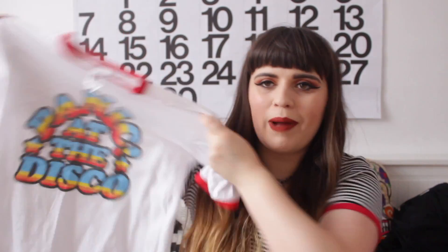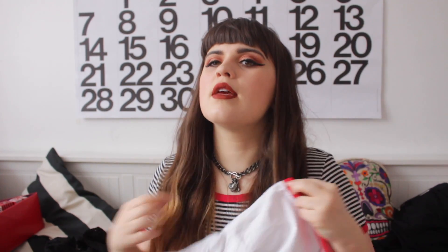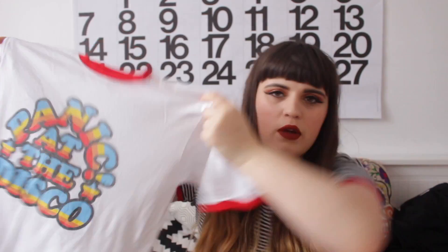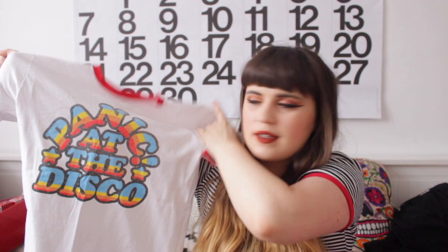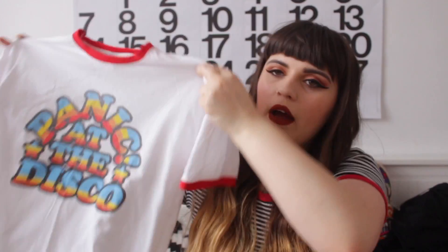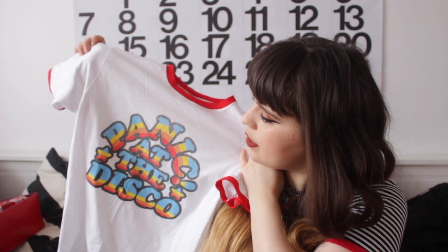I wasn't sure whether to include this, but why not — I bought a Panic at the Disco band t-shirt. It's fresh out the wash so it's a bit creased. I'm loving the red ribbing — I think it'll go really nice with light denim jeans. I saw this when I went to see them for the fourth time and thought, yes, I'll have that. I buy quite a lot of band t-shirts, and this one because of the ribbing detailing is a little more dressy than your standard one — a little more actual t-shirt as opposed to pure band t-shirt vibes.